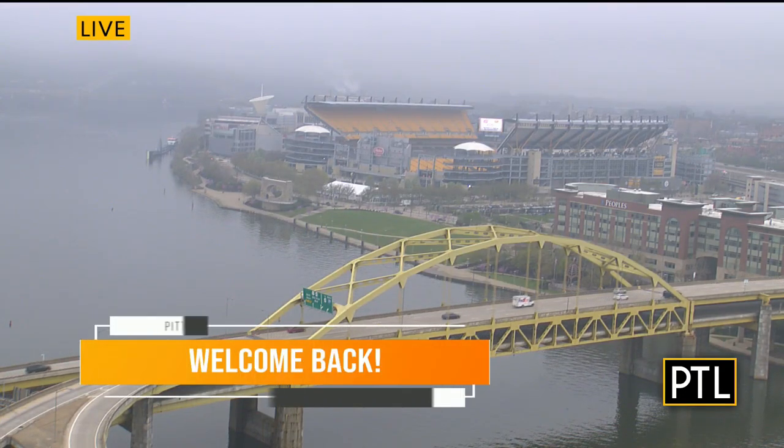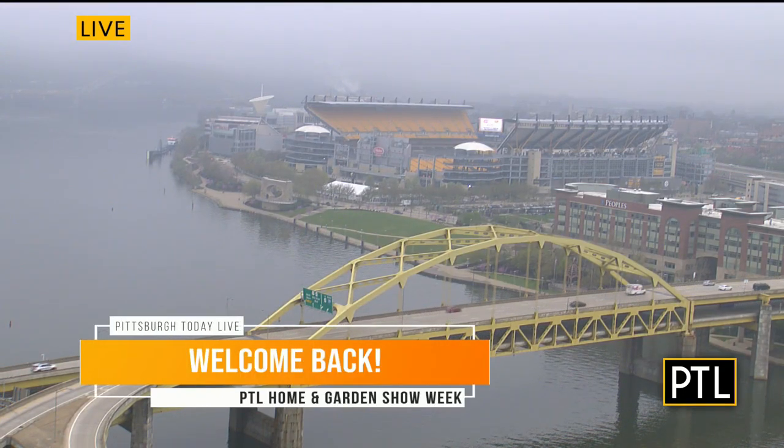Welcome back. It's Home and Garden Show Week on PTL, and not nearly what we're used to doing this time of year. In years past, we would have been coming to you live from the David L. Lawrence Convention Center with our cool set out there — showroom floors filled with vendors. It's always so much fun because we get to meet so many of you. But with this year's show bumped to this fall, we are sharing some fun Home and Garden Show features right here on the program this week.